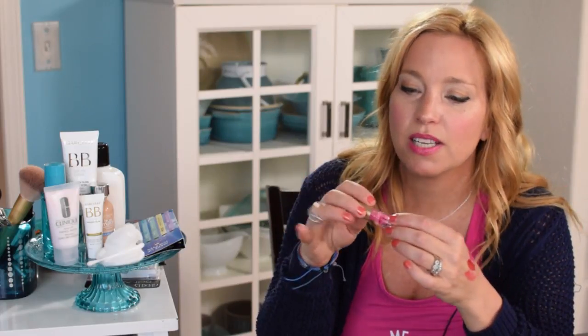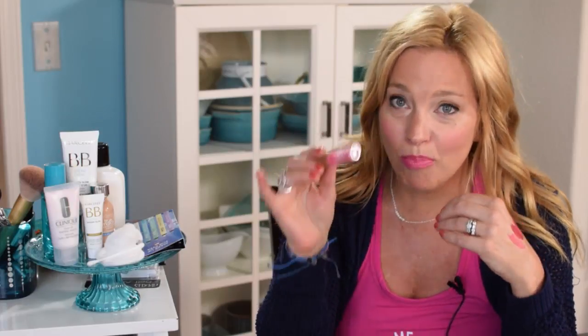Another secret weapon product is Too Faced Lip Injection Extreme — a clear plumping gloss that smells like cinnamon and gives lips a nice plump. Mine is almost gone, I love it that much. The first time I tried a lip plumper was at Sephora in Las Vegas — I put it on and my husband noticed my lips were all puffed up. I'm careful about these because I don't want to look like I've had collagen injections, but this one is great.